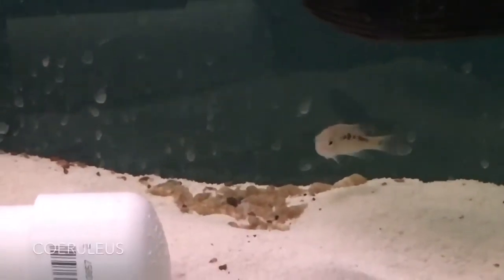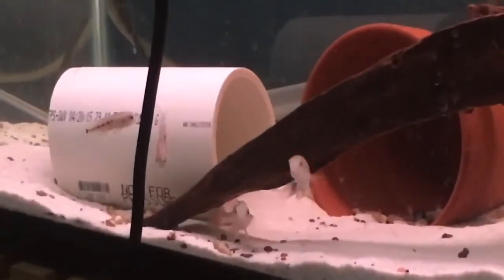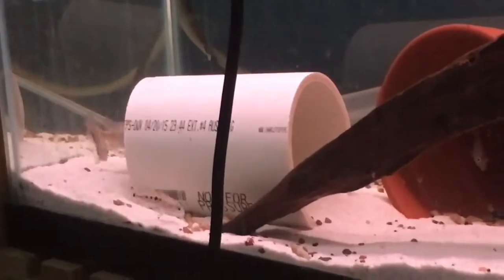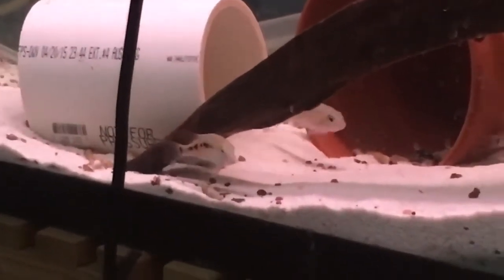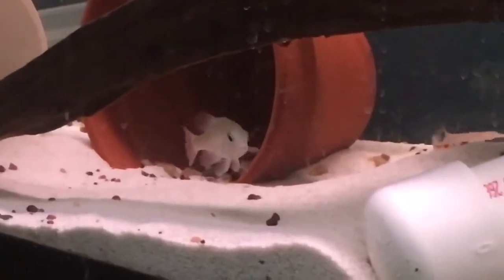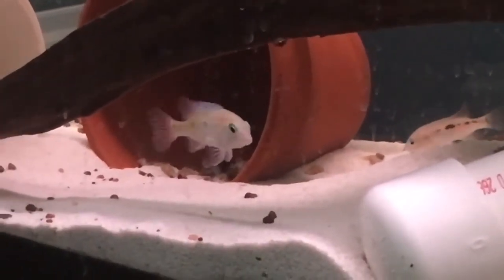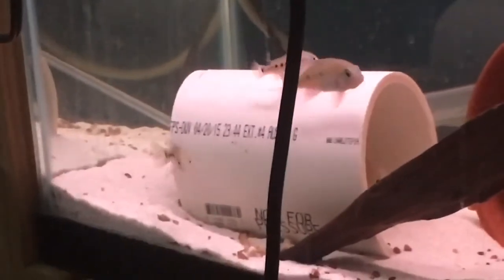This is my ceruleus group — got them in a 55 gallon. They're still putting on some size but very, very beautiful cichlid. I actually have a pair in this group that has bonded and they actually went through the motions of spawning — didn't actually get a viable spawn out of them, but they go through several color changes when they come into breeding behavior. Very beautiful fish. This is one I'd highly recommend if you've got a smaller tank and you're looking to keep an oddball cichlid, something you don't see every day.